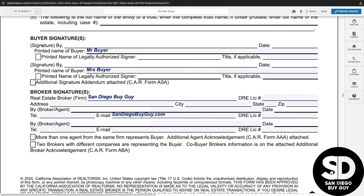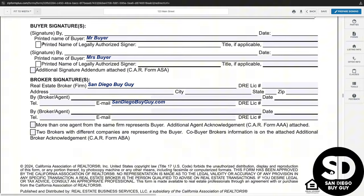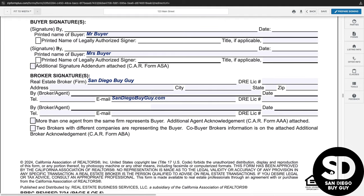Now it's time to sign. The buyers and brokers sign the agreement on the bottom of page 5. We will also discuss the other addendums and disclosures that comprise a fully complete buyer's representation and broker compensation agreement.